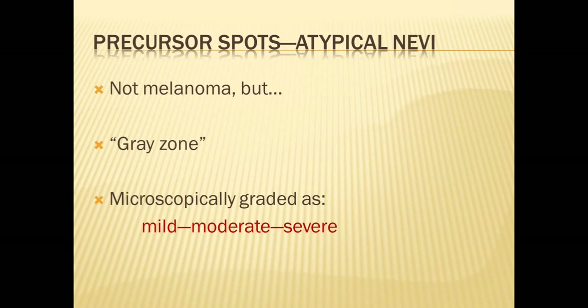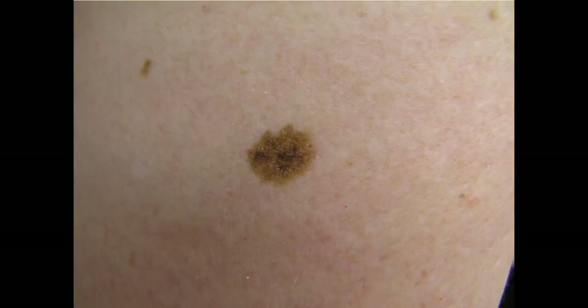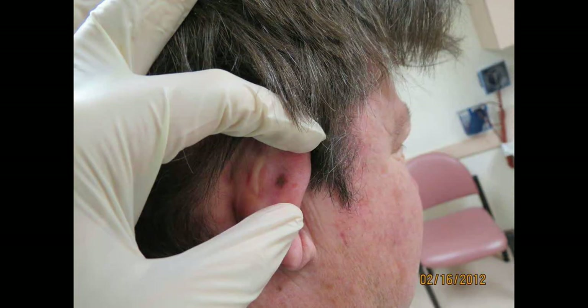When explaining atypical nevi to patients, I do not like to use the term 'precancerous moles' — I think that's a misnomer. I explain they're not melanoma, but they're in a somewhat gray zone between normal moles and melanoma. When the pathologist looks at them, they'll grade them microscopically in terms of their degree of irregular features on a scale from mild, moderate, to severe. The back of the ears is a troubling area — I always inspect the back of my patients' ears because this is where things can advance without the patient's knowledge.